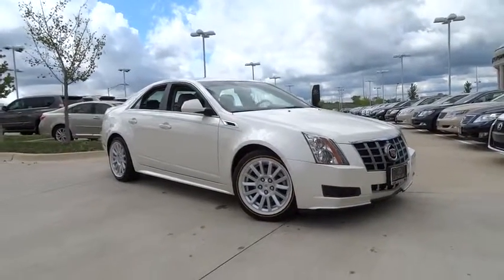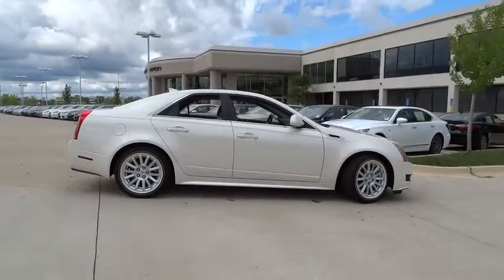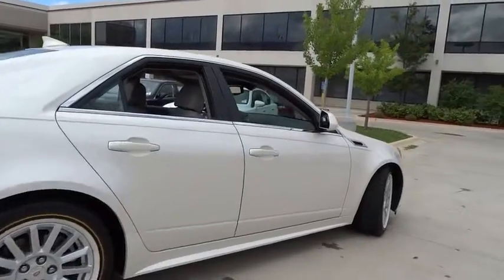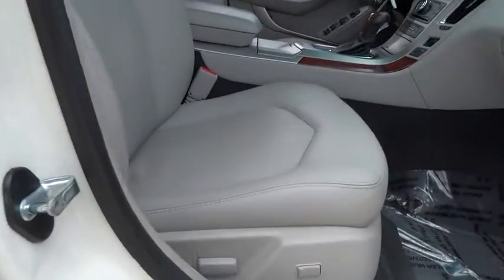2012 CTS. The CTS is a well-sorted blend of all-American style and European-inspired tuning with a cutting-edge design. The luxury CTS blends elegant styling, performance, and exceptional fuel economy. This vehicle has less than 25,000 miles.